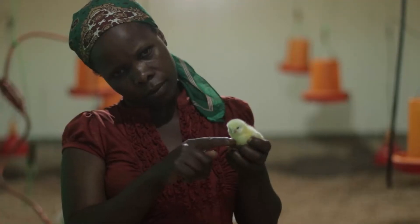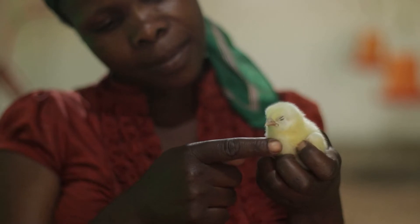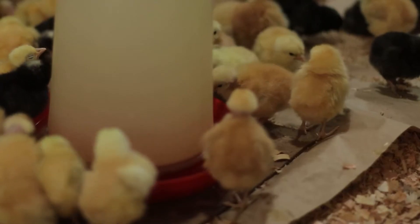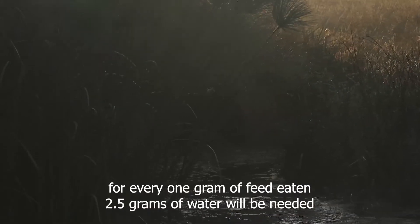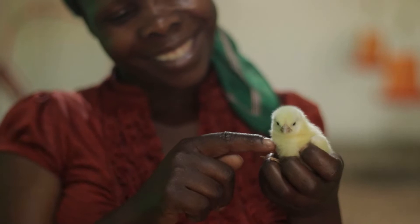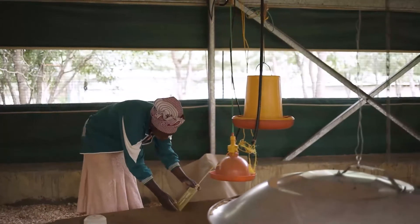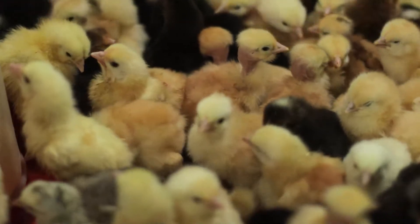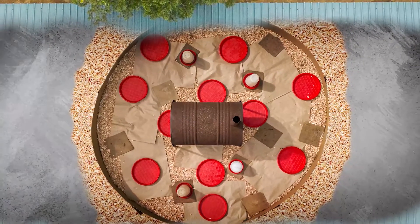A good practice is to check the crop fullness of your chicks after 12 hours. The crop is a little pouch at the bottom of the neck just before the breastbone, and it should be full and soft. If it is empty, the chick is not eating. If it is hard, the chick is eating but may not have enough water to push feed to the stomach. For every one gram of feed a chick eats, it will need approximately 2.5 times that amount in water. After 12 hours, randomly pick up 10 chicks and feel the crop — at least 8 out of 10 should have feed in the crop. After 48 hours, all chicks should have feed in the crop. If the number is low, quickly check if the room temperature is warm enough, as chilled chicks will huddle to stay warm and won't eat. It is important to have a zone of comfort so that birds are comfortable and will venture out to find feed and water.